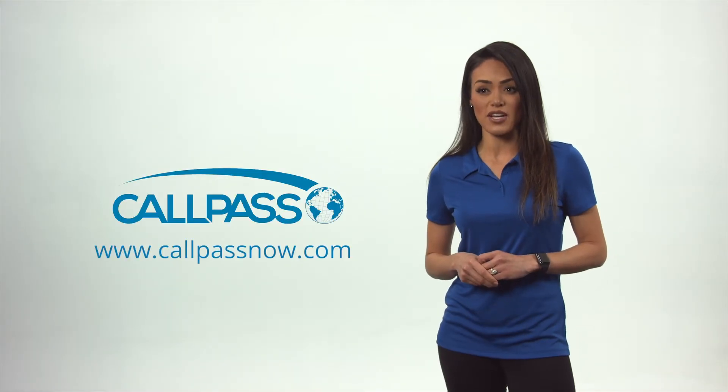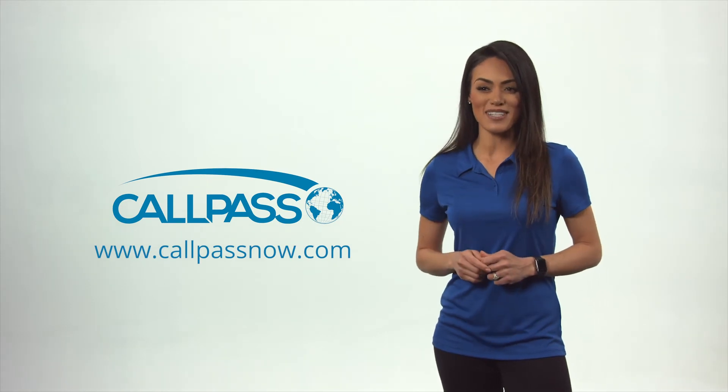For more information about the XT4500 and other products, go to callpassnow.com.